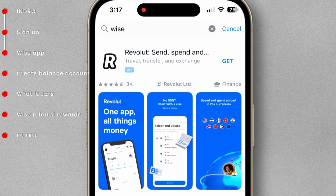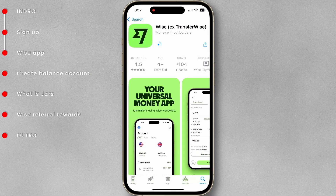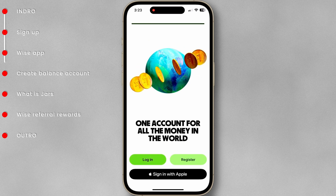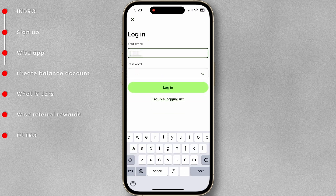Now, go to the App Store and download the Wise app. After downloading, launch the app and tap Login. Enter the email and password you have just created.